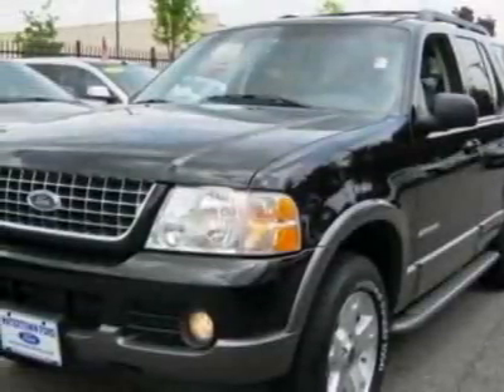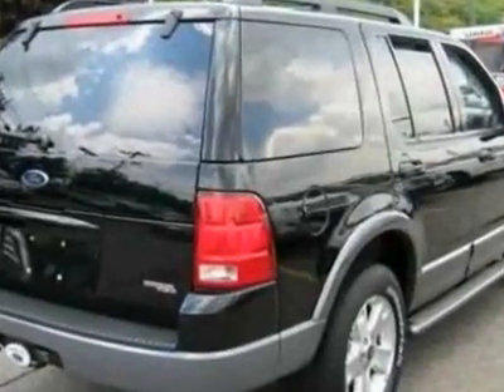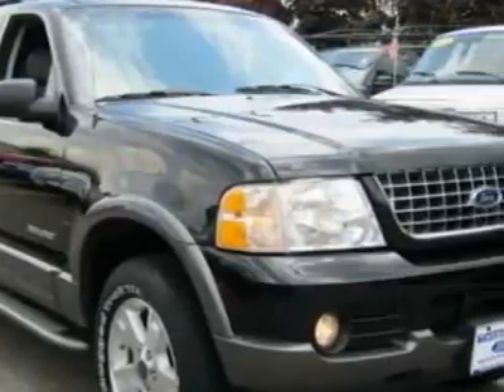Check out this 2005 Ford Explorer. Carfax has certified this Explorer as having one owner. This Explorer has just under 83,000 miles. This vehicle has a limited warranty.